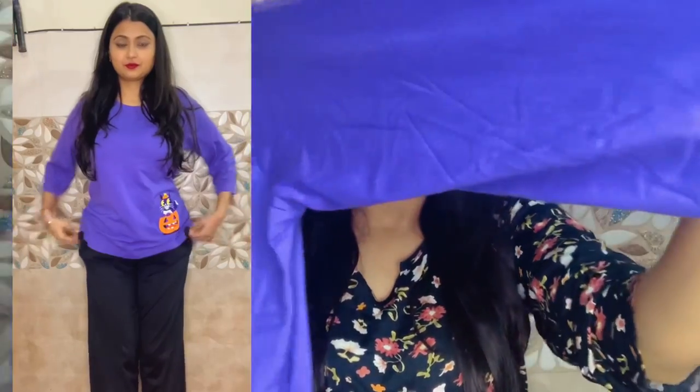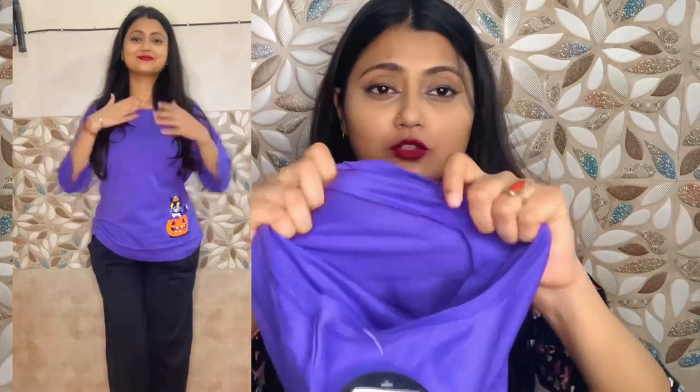I ordered them in large size. It's very soft.